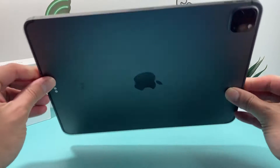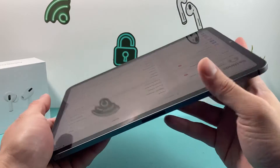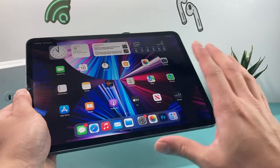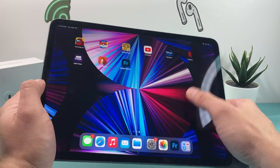Because the 11-inch is lighter, if you're looking for an iPad that isn't too big and you want to be on the go, I'd recommend the 11-inch. But if you're looking for a bigger screen, it will all depend on your use case.